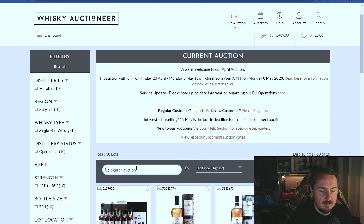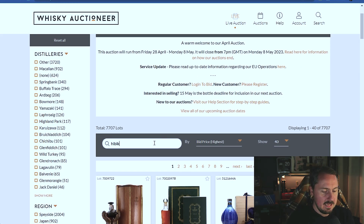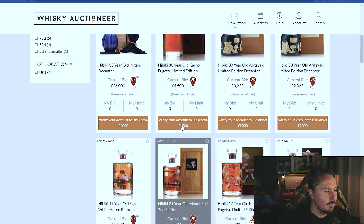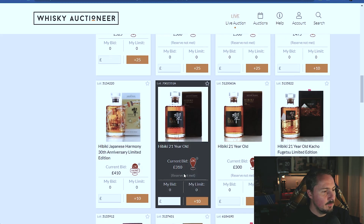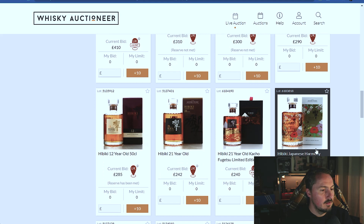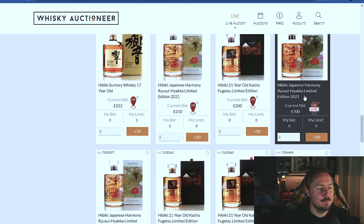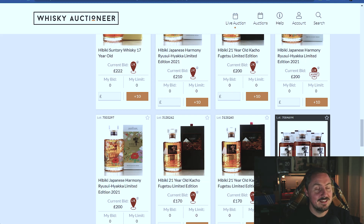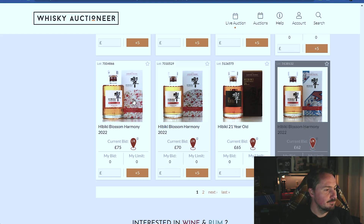What else shall we look at? What other bottles are in hot demand in the whisky world? Let's go to the live auction and see what's bidding high. Let's do Hibiki - Hibiki's always a high one. Let's see how these pretty painted bottles are doing. £410 for the 30th anniversary, 21 year old sitting at £310. These were funny when they came out - just regular Hibiki Japanese Harmony but retailers bumped up the prices because it was in the limited edition painted bottle, when the reality is it was the same liquid as the standard one. Madness.